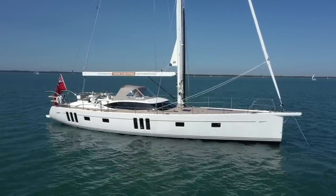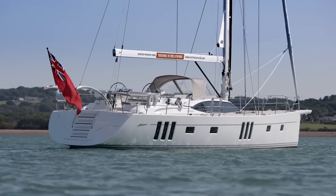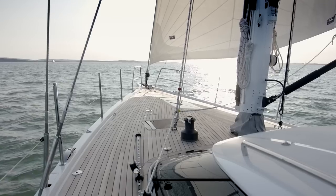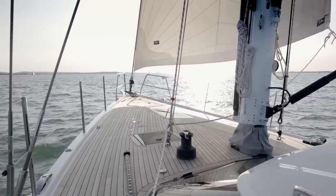Oyster's distinctive wraparound deck saloon windows and two sets of triple seascape windows make her stand out from the crowd and instantly recognisable anywhere in the world. Her flush decks make for easy access and provide dedicated entertainment zones you can use for all occasions.